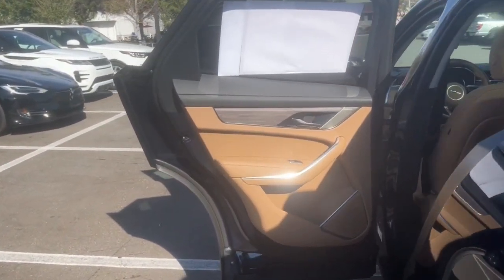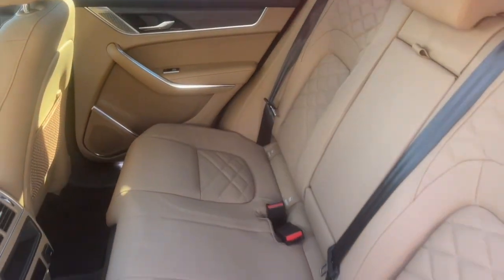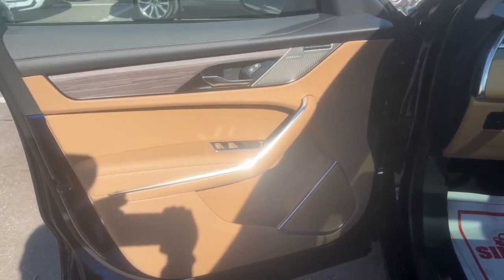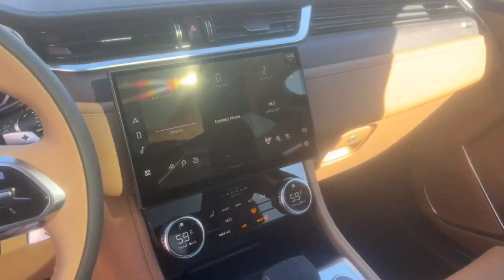These are just some of the great options this vehicle comes with: panoramic roof, all-wheel drive, navigation system, keyless entry, sunroof/moonroof, power liftgate, lane keeping assist, remote engine start, wood grain interior trim, and adaptive cruise control.